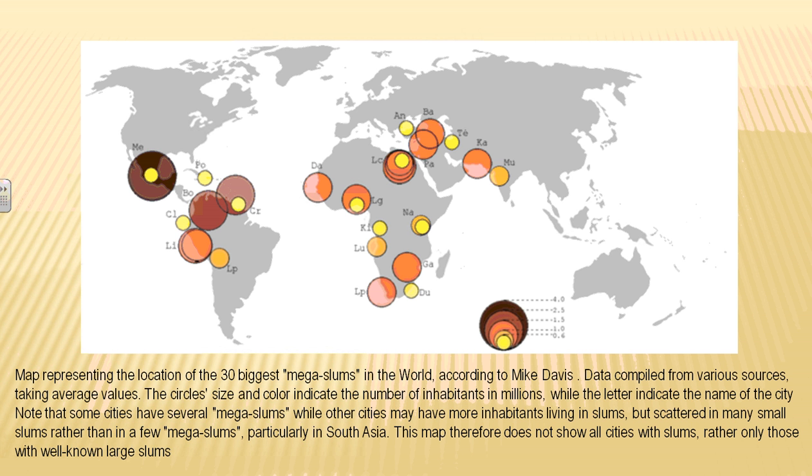Here's a map showing the 30 biggest mega slums in the world. Some of these locations have not just one mega slum but several in the same area, showing that many more people live in these conditions — and many of these people are starving.